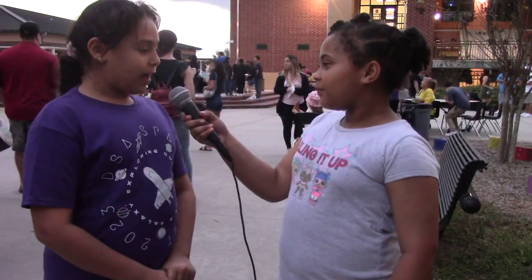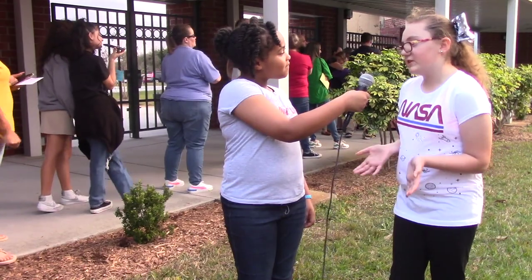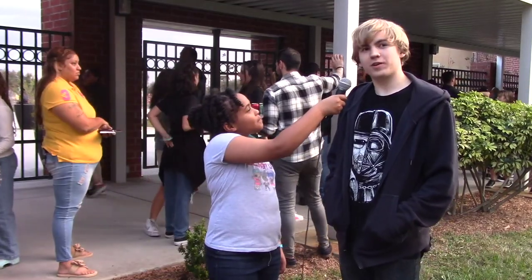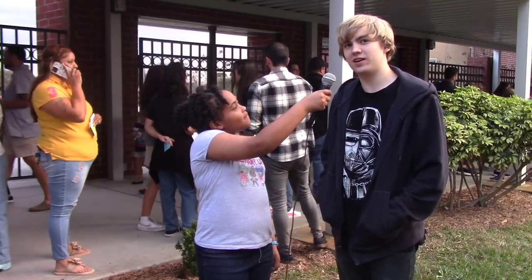Do you have any workshops you're going to go to? I'm going to go to Moonscapes and Planet Art. I think it's really fun, and there's a bunch of interactive activities. I really like to see all of these students getting so excited about space.